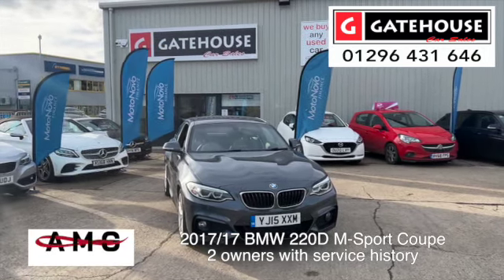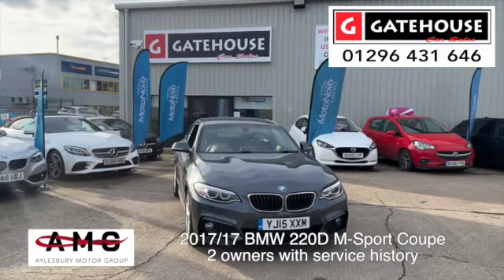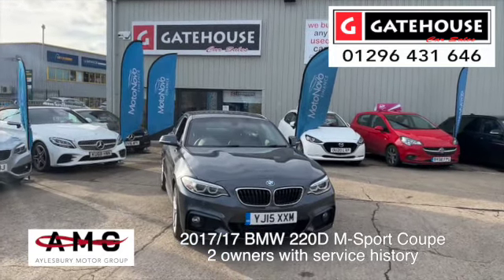Good afternoon, Tony from Gatehouse Car Sales here in Owlsbury on a very sunny afternoon. We are number five Gatehouse Way, Owlsbury, Buckinghamshire, HP19 8DB. Today I'm delighted to be bringing you a BMW — I love these cars.